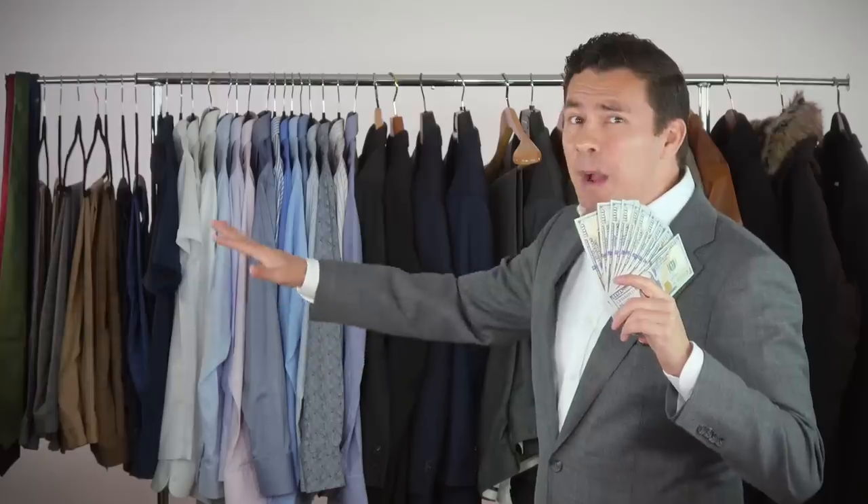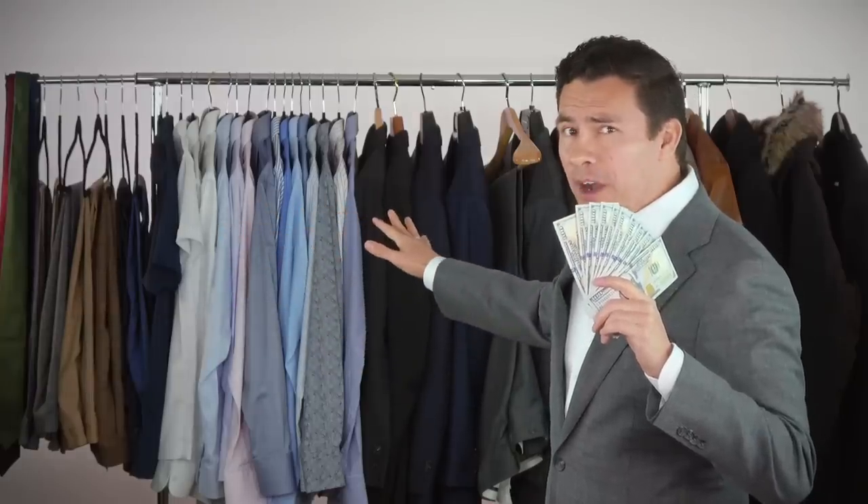A thousand dollars. Gentlemen, it'll buy you this entire wardrobe you see right behind me. No, that's a lie. A thousand bucks, you're lucky to build a fraction of this wardrobe.